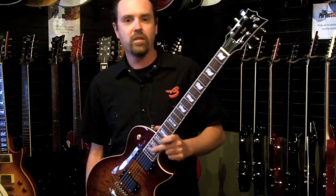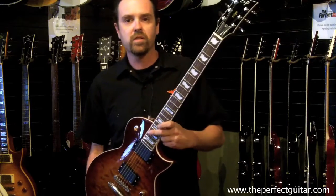Hi, I'm Wade with The Perfect Guitar, and these are my top picks of the instruments in the store that I like best.